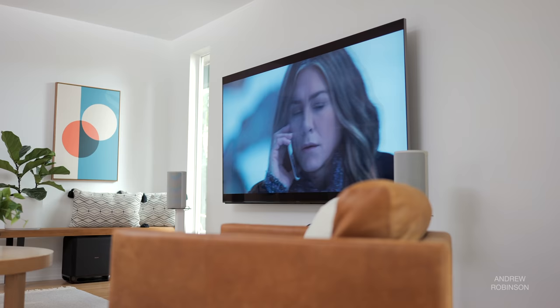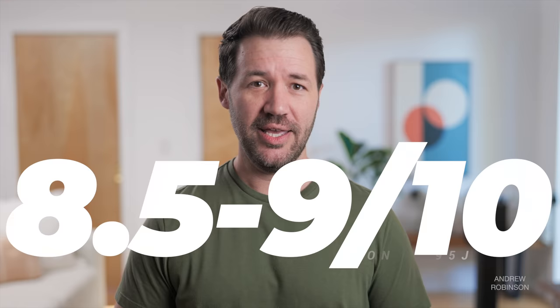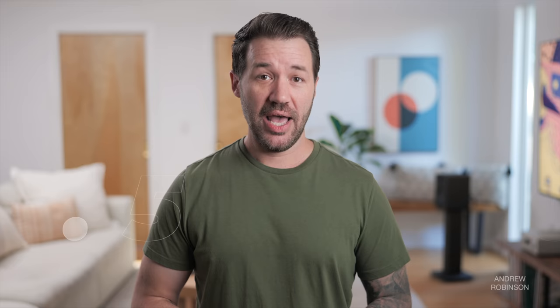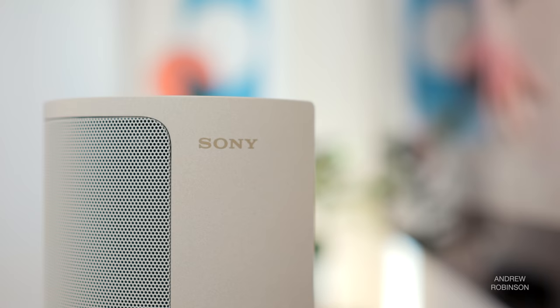As for how the X95J stacks up against the competition: the X90J Master Series OLED is still the best Sony display and arguably the best 4K display money can buy right now. If I were to rank them, the X90J would be a 9.5 out of 10, with the X95J coming in at a solid 8.5 to 9. Despite not being quite as good, I would actually buy the X95J over the Master Series — I found it less fussy with image settings and maximum brightness. Not to mention it's cheaper. The 85-inch variant retails for just under $4,000, whereas a comparable Master Series OLED will run you double.